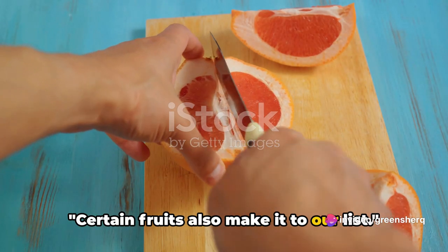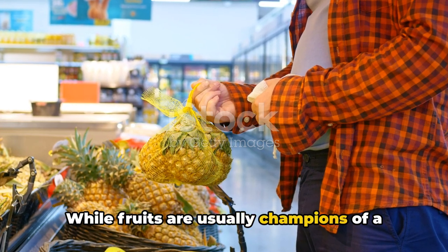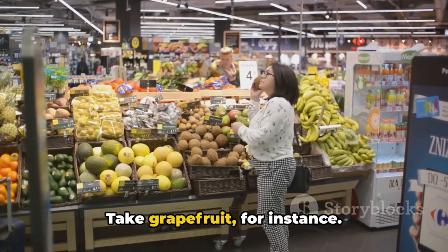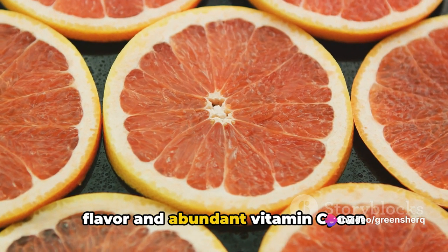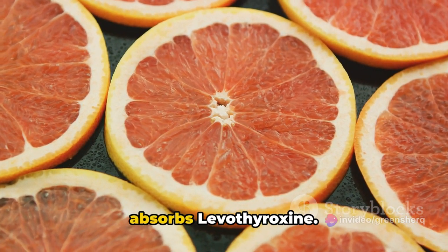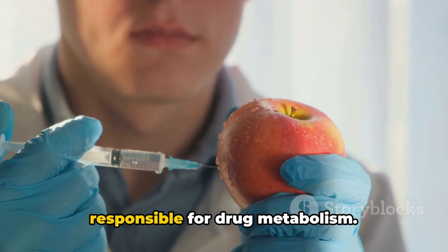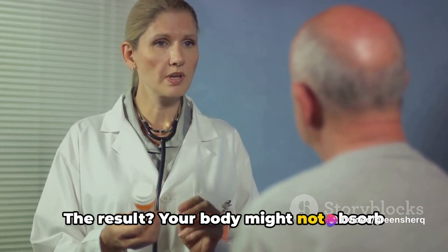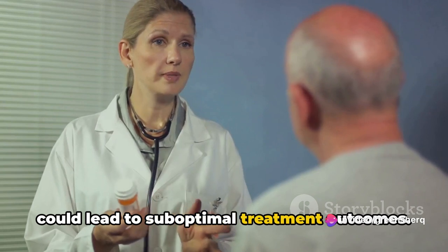Certain fruits also make it to our list. While fruits are usually champions of a healthy diet, some can interfere with the absorption of levothyroxine. Take grapefruit, for instance. This citrusy delight, with its tangy flavor and abundant vitamin C, can unfortunately disrupt the way your body absorbs levothyroxine. It's due to certain compounds in grapefruit that affect the enzymes responsible for drug metabolism. Your body might not absorb the full dose of your medication, which could lead to suboptimal treatment outcomes.